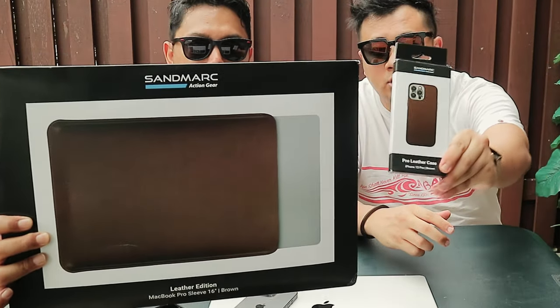It's going to be a very unbiased review. If it's good, it's good. We will tell you the pros and cons. Shoutout to Sandmarc for giving us this opportunity to try your product. The products they sent us are the 16-inch MacBook Pro leather sleeve case and the iPhone 13 Pro leather case. They are from the US.